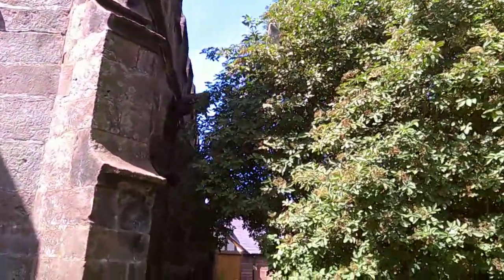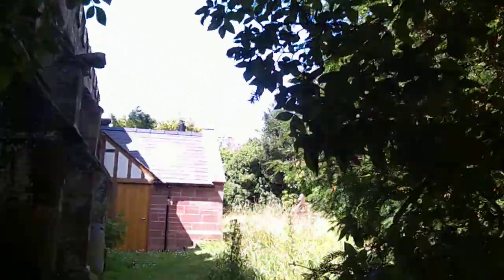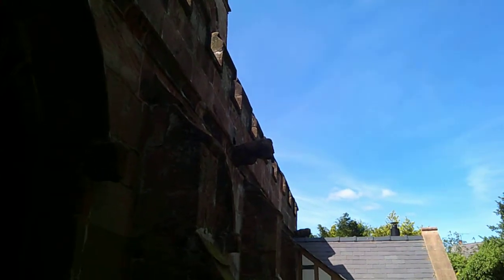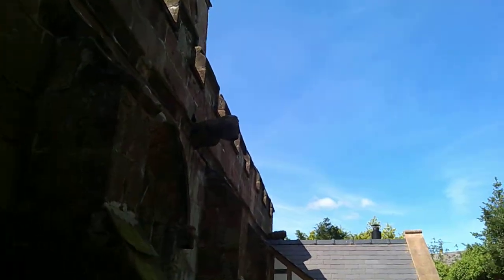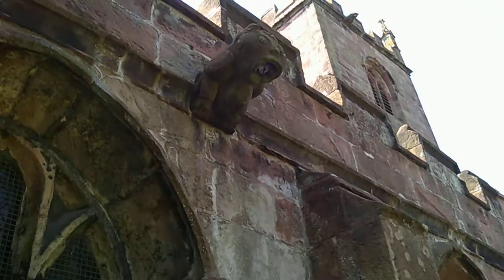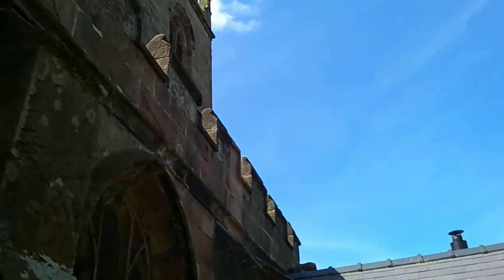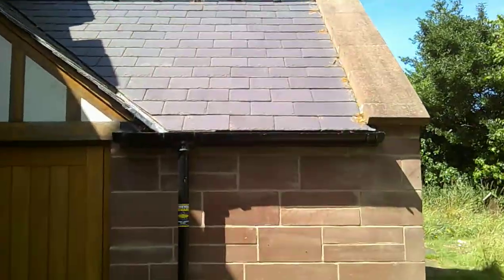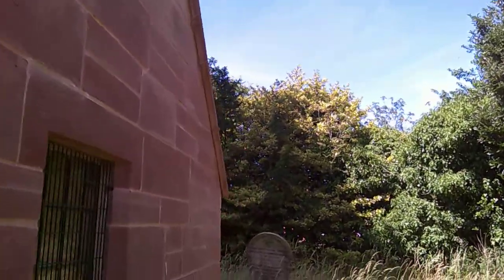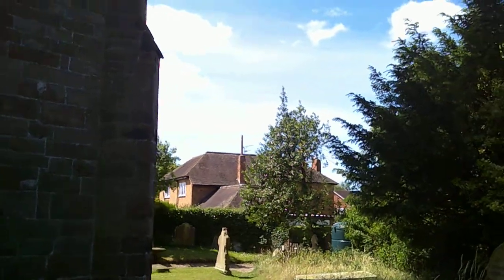There we have the great modern addition — the very important toilet block. Up here you've got gargoyles, and these are real gargoyles because they're designed to vomit forth water when it rains — they can be quite spectacular. You'll see the spout in the mouth there. The toilet block is very important, because back in the day people's ideas about what was appropriate to do in a churchyard were rather different.